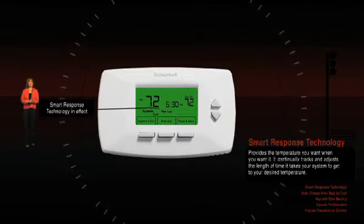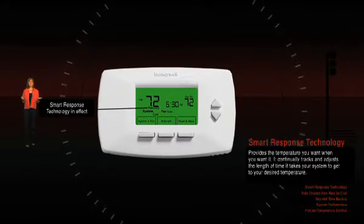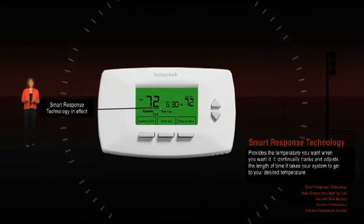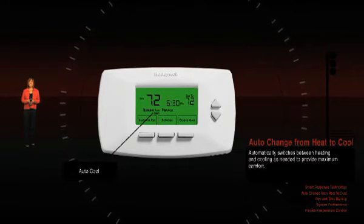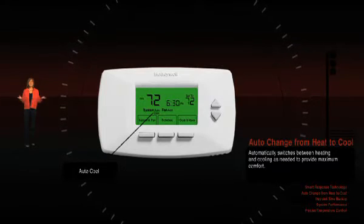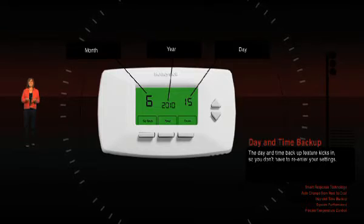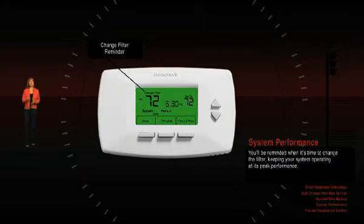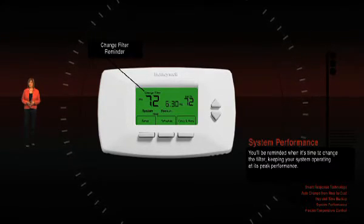Honeywell's exclusive smart response provides the temperature you want, when you want it. It continually tracks and repeatedly adjusts the length of time it takes your system to get to your desired temperature. Auto-change from heat to cool automatically switches between heating or cooling as needed to provide maximum comfort — it just knows. And if there's a power outage, don't sweat it: the day and time backup feature kicks in so you won't have to re-enter your settings. You'll even be reminded when it's time to change the filter, keeping your system operating at its peak performance.